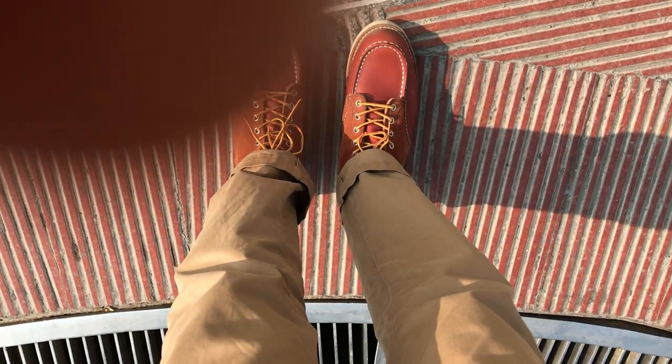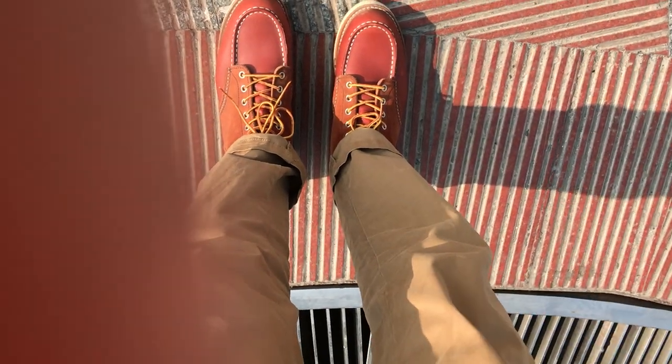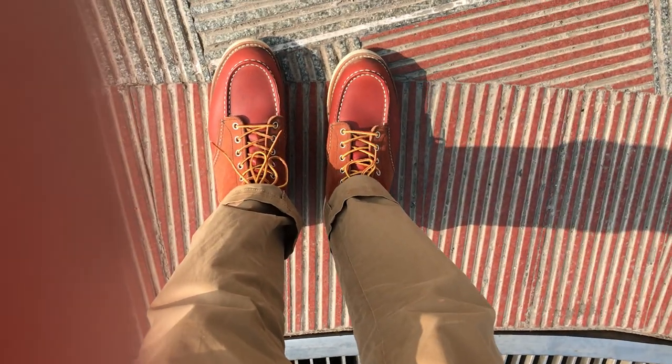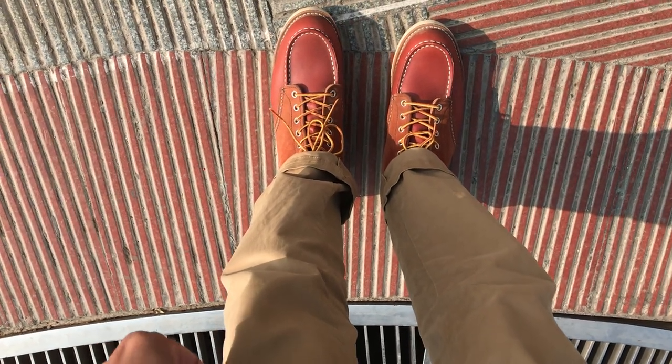As I mentioned earlier in my review, I am wearing this with a khaki cotton chino, and it really looks nice with a khaki color cotton chino trouser.